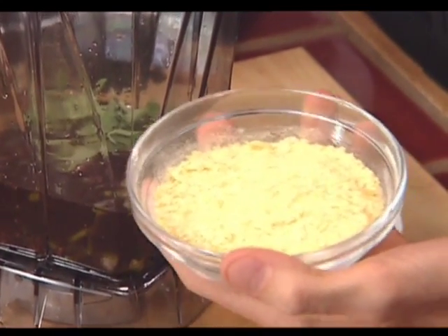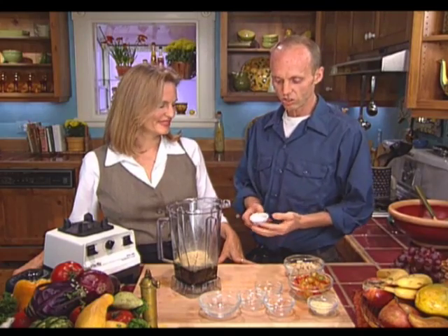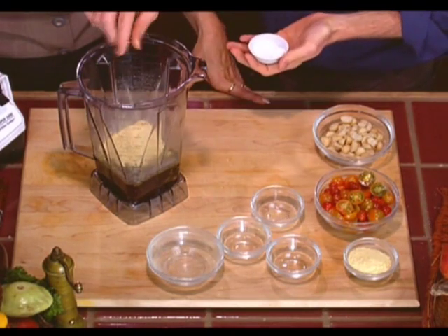And then we have a little bit of organic sea salt — this isn't like the sea salt you have at home; it has a lot more vitamins and minerals in it. We just put a pinch in there, and you can add more if you want it really salted. And then just blend.